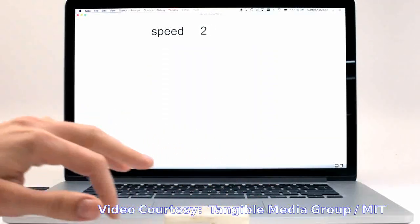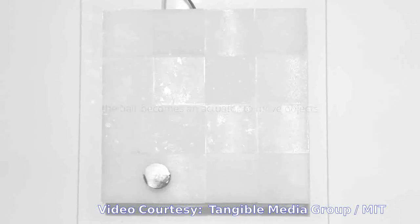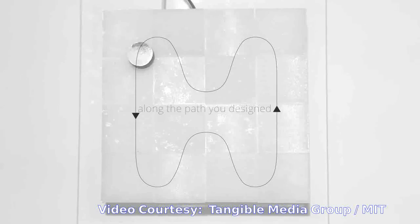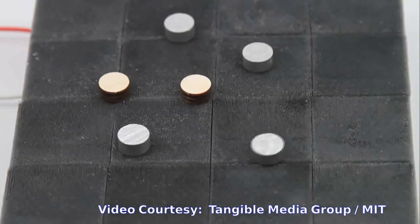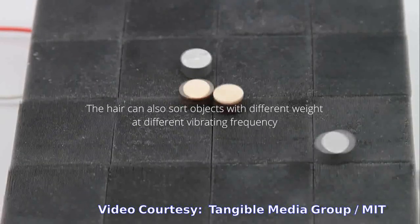And to see whether 3D-printed hair can help actuate or move objects, the team fabricated a weight-sorting table made from panels of printed hair with specified angles and heights. As a small vibration source swept the panels, the hairs were able to move coins across the table, sorting them based on the coin's weight and the vibration frequency.